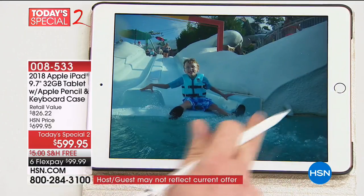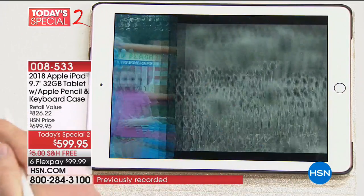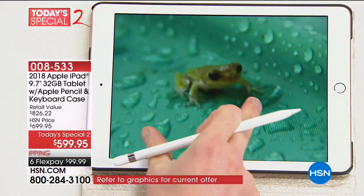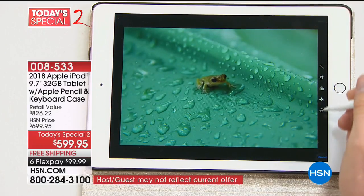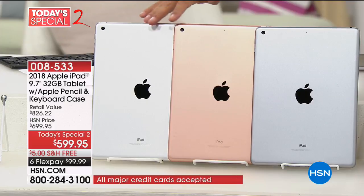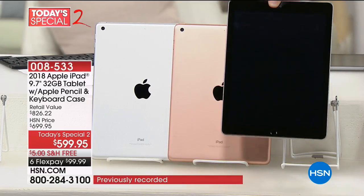We put it all together for you — over $825 in value that you get home for under $100 on FlexPay, or under $67 a month with the HSN card with VIP financing. The only choices to make today are what color and what case. We have all three color iPads available: the original silver, the best-selling gold, and the only one with the black frame — space gray.